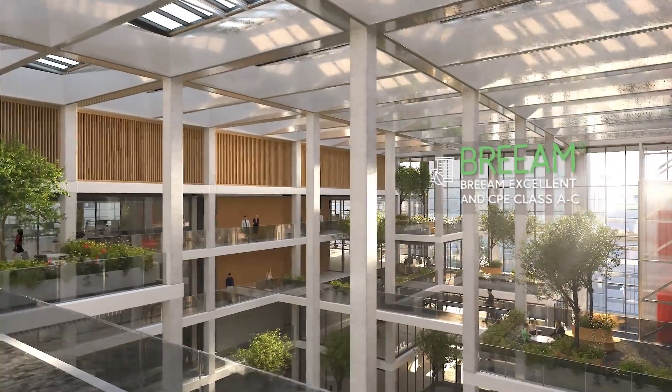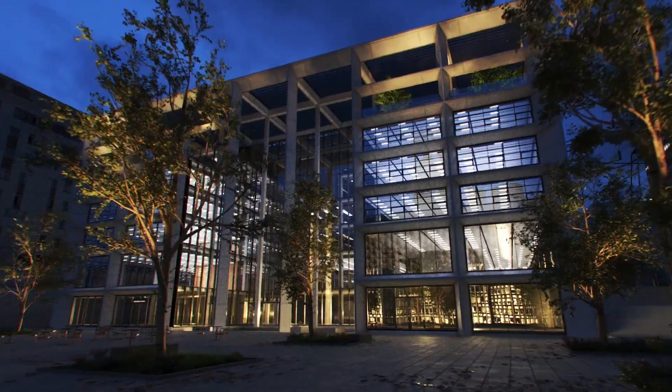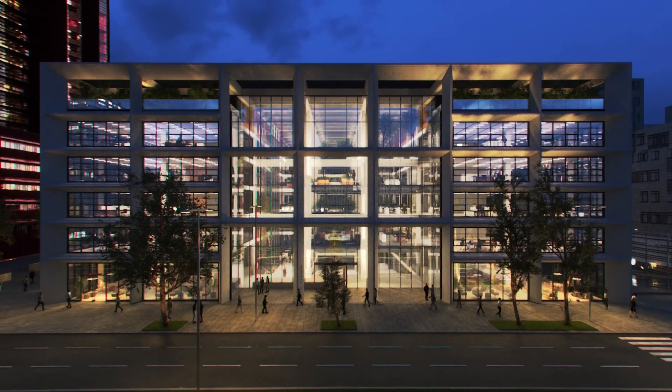ICON is a smart building with innovation at its heart, achieving a BREEAM excellent accreditation. Reimagining the workplace of the future.